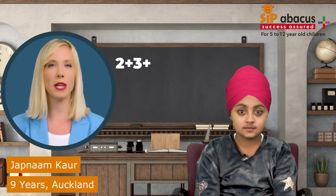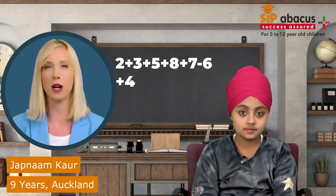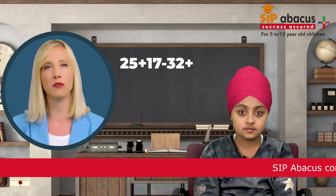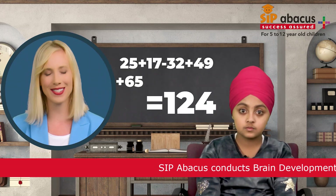What is 2 plus 3 plus 5 plus 8 plus 7 minus 6 plus 4 plus 5? 28. That's correct. What is 25 plus 17 minus 32 plus 49 plus 65? 124. That's correct.